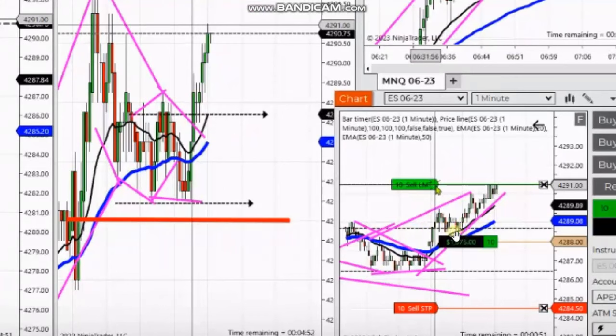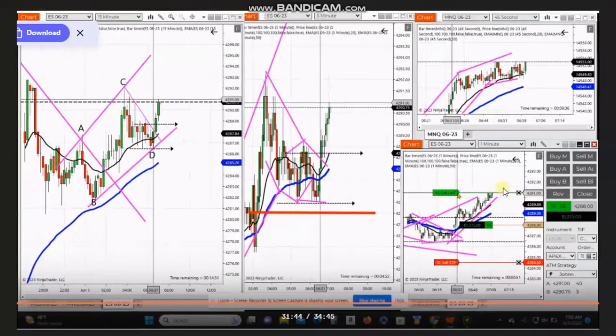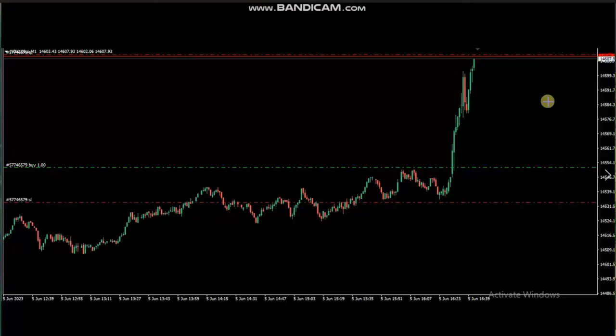The one-minute trading chart shows a good entry and pullback based on algo one-to-five. He managed this position very well and exited with exit strategy number one with profit. Thank you Johnny for sharing your trades with us.